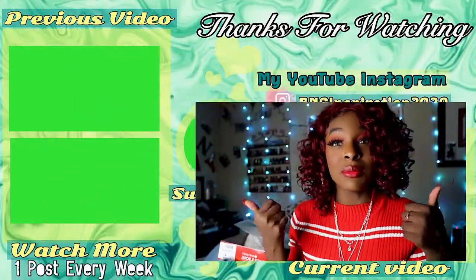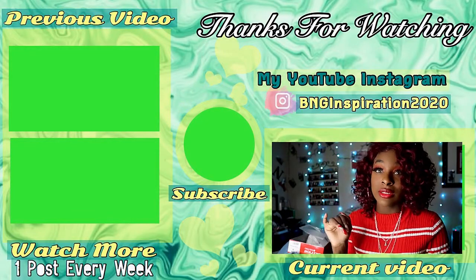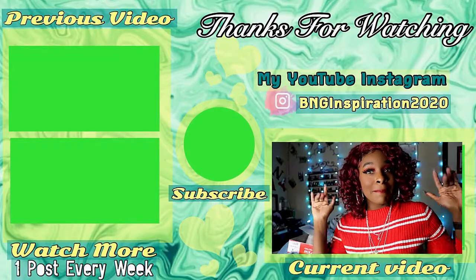Okay guys, so that is it for this wig tutorial. I hope that you like it. If you did, leave it a thumbs up, comment down below, and don't forget to subscribe because I post every week. I will see you all in the next video — bye!